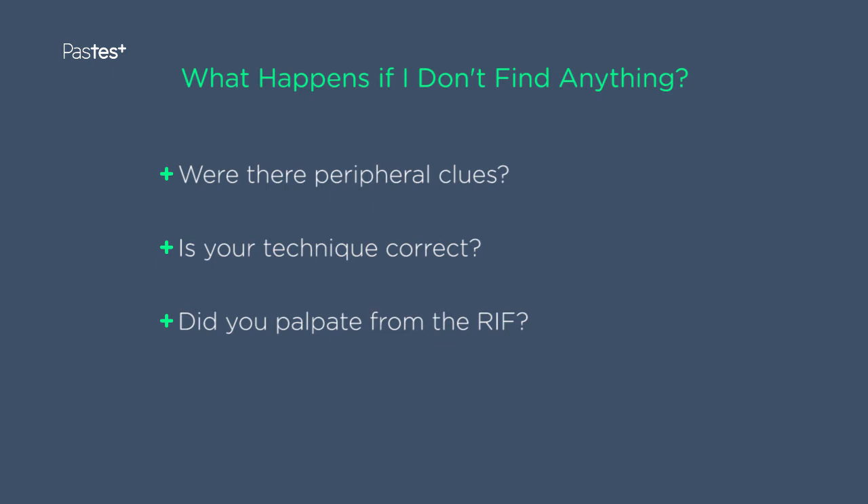Next, was your palpation technique correct? In other words, did you feel for the liver and spleen during inspiration? Did you start palpating for the liver and spleen from the right iliac fossa? Were you thorough? And did you feel for the borders of the organs, for example, the left liver lobe?